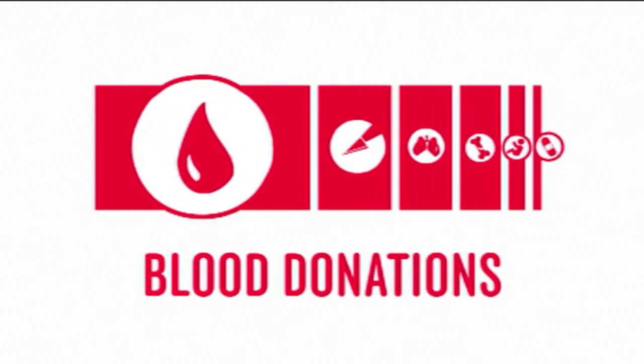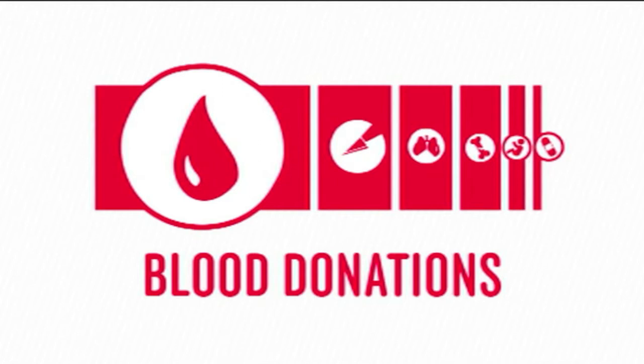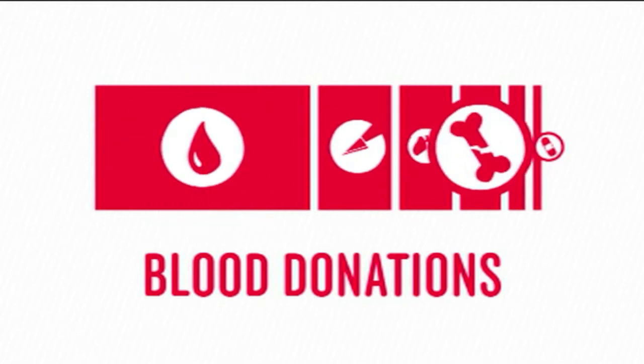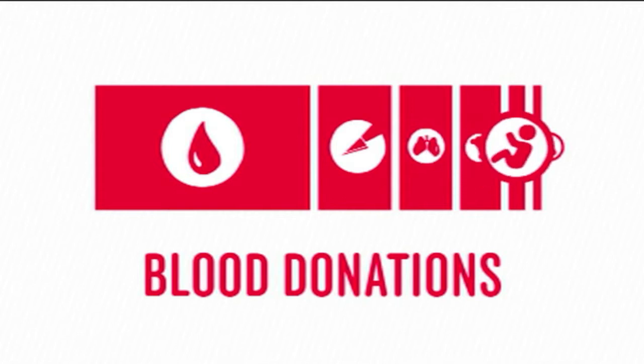Most blood donations go to people who have cancer or other diseases. Then there's people having surgery, people with broken bones, and even mums and their newborn babies. As you can see, it's really useful.